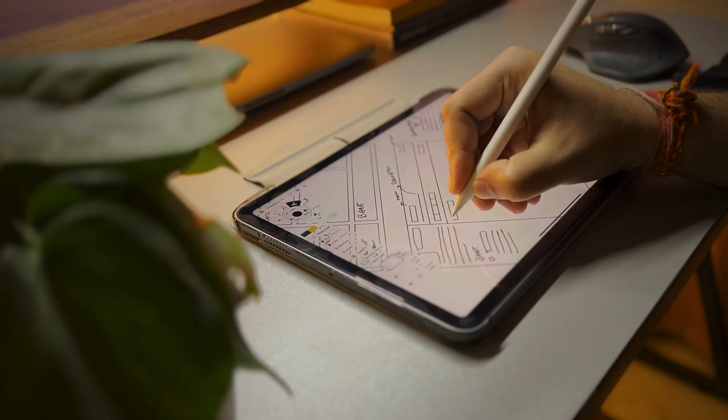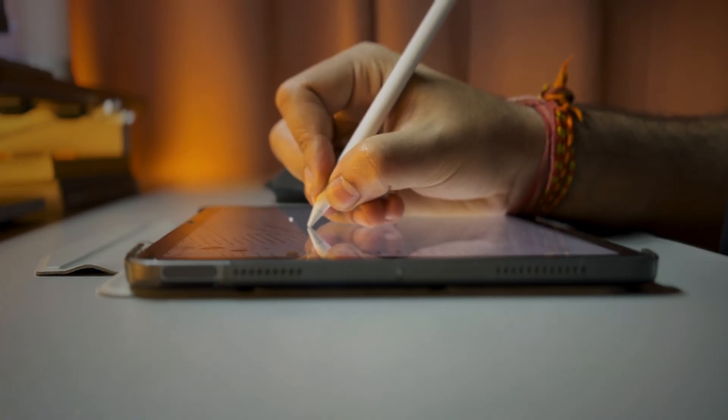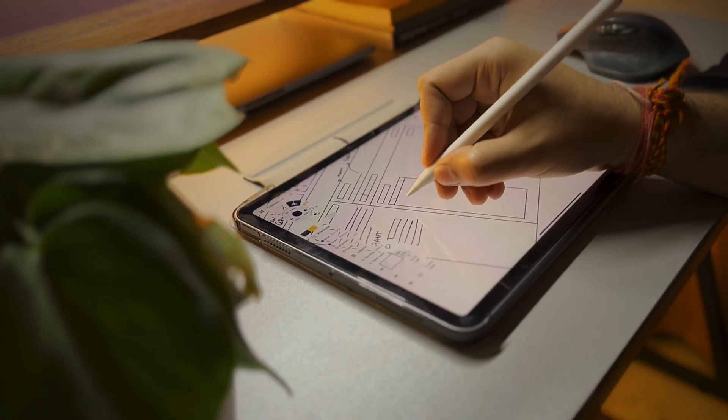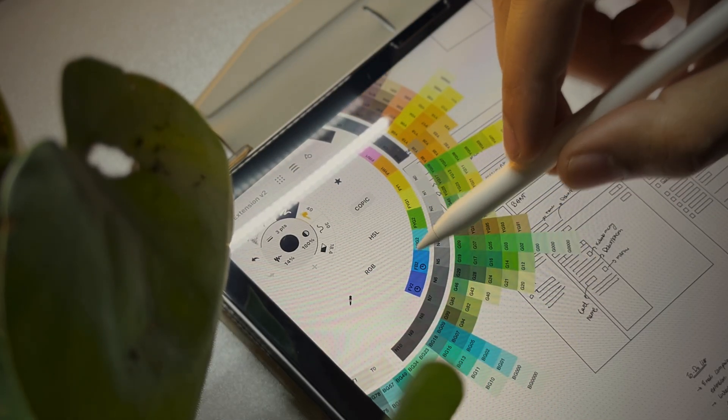Now let's move to a not-so-design application. I'm using the Concepts app on my iPad to sketch out wireframes and take meeting notes. Whenever a new feature comes from the stakeholders, I first write it down in Concepts, brainstorm for a while, and sketch out wireframes before diving into Figma. Sketching out wireframes is one of the most important parts of my design process and I never skip it.